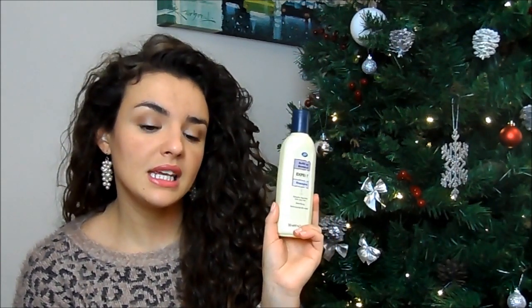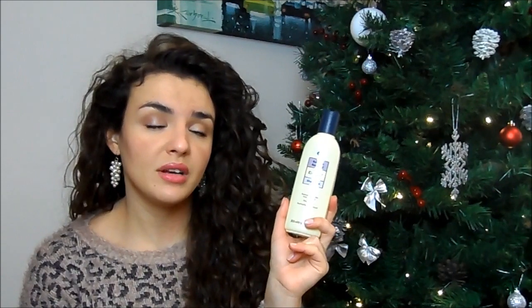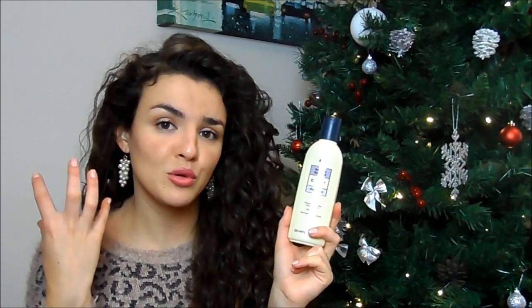The Boots build-up removal shampoo really helps leave your hair feeling clean — you don't get that weird residue. It's similar to the Bumble and Bumble Sunday Shampoo. It doesn't smell very nice but it really does clear up your scalp.